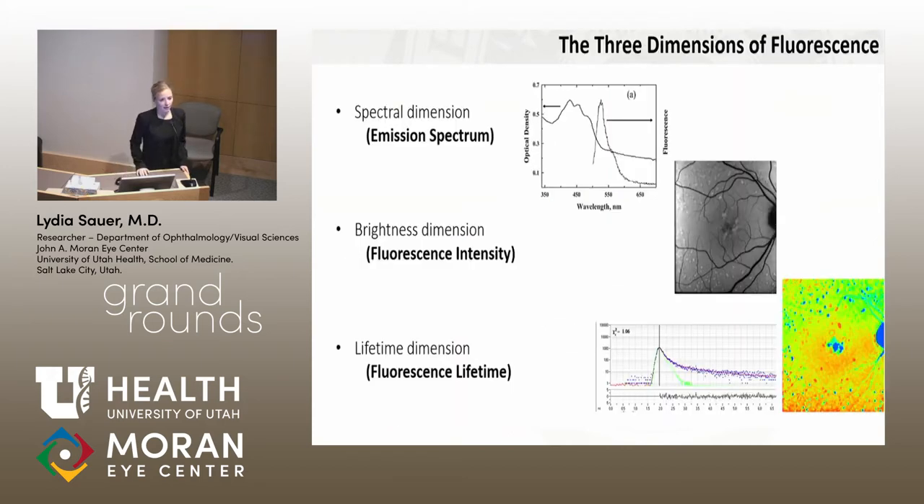When we think of fluorescence, I'm going to go back to the basics for a brief moment. We can think of three dimensions in fluorescence. The first is the spectral dimension — the emission spectrum is shifted towards longer wavelengths. The second is the brightness dimension, which is what we're most used to in fundus autofluorescence intensity images. And the third dimension, which I'd like to focus on today, is the lifetime dimension — essentially how long the fluorophores glow, how long it takes for the fluorescence to fade away.